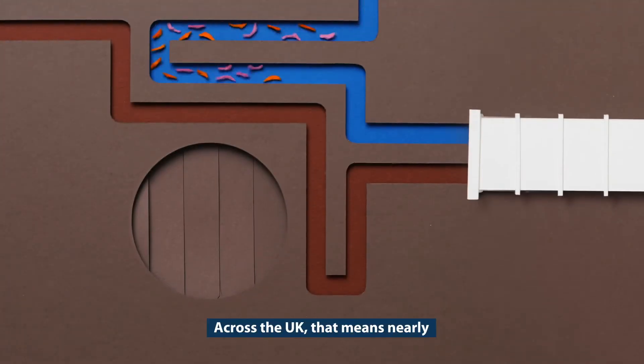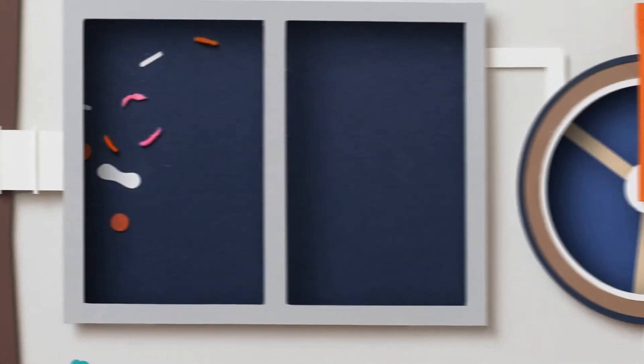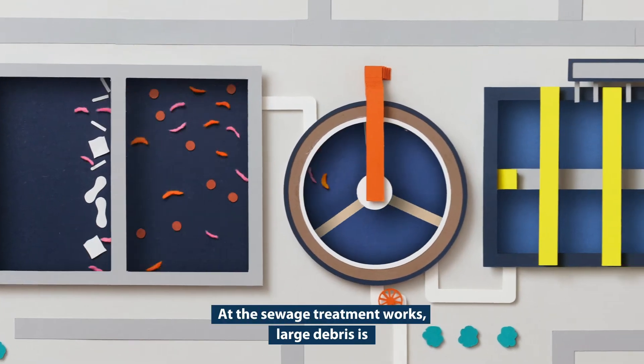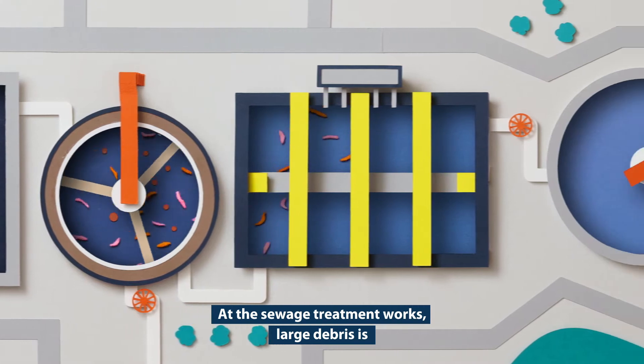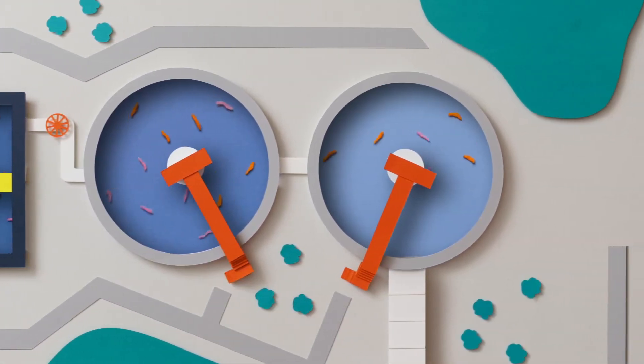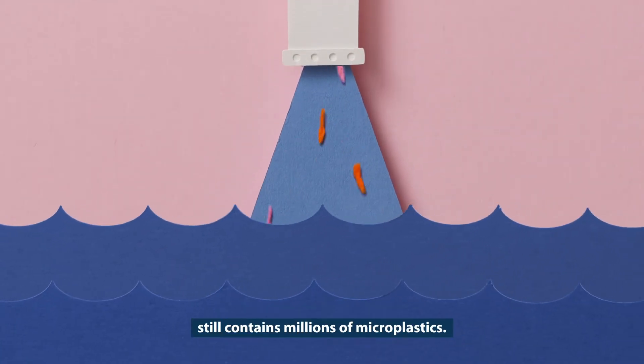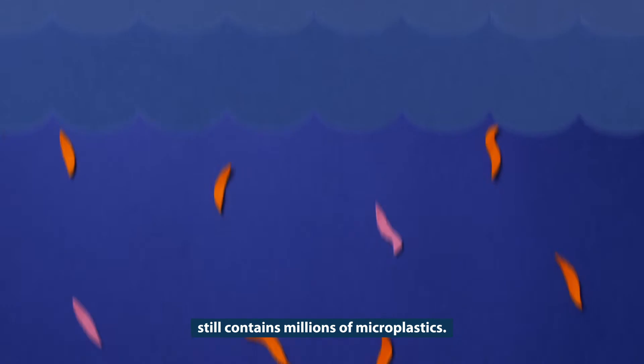Across the UK, that means nearly 10 trillion each week. At the sewage treatment works, large debris is screened out and solids are separated from liquids. But the wastewater that's released into rivers and seas still contains millions of microplastics.